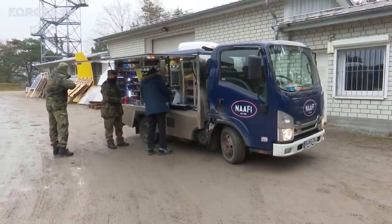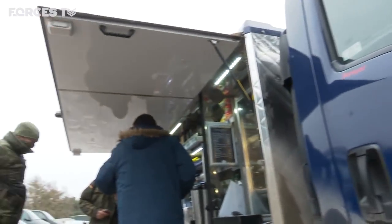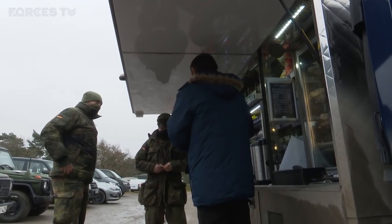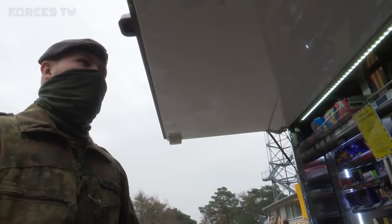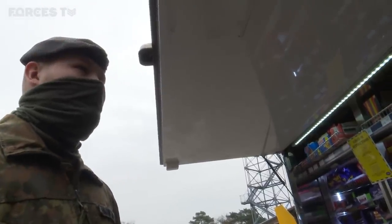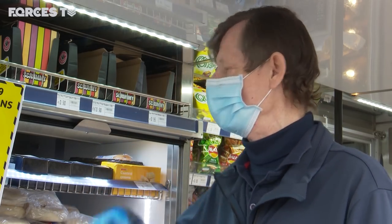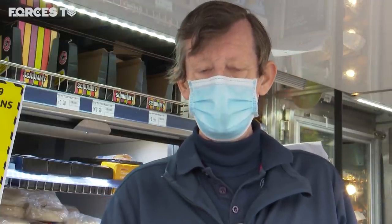What's also convenient is a mobile shop that few Bundeswehr soldiers have seen before. The NAAFI has been supplying refreshments to British troops for a hundred years. A mobile shop is something the Germans seem to like. Their reaction the first time I pulled up on the range and opened the side door was in awe, because they don't get anything like this, especially with hot food and all the service that we provide. They're very interested.